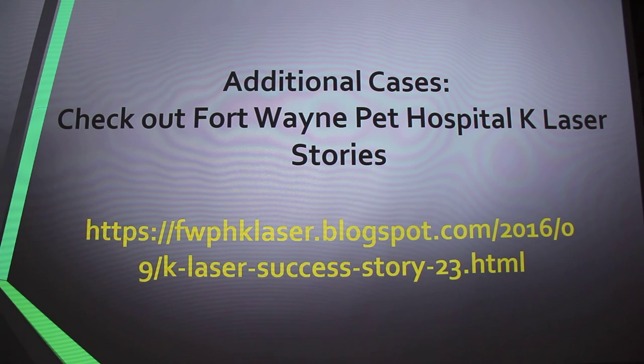If you want to see more cases like these or read more about what I talked about today, check out Fort Wayne Pet Hospital's K-Laser stories — you can Google it or use the link on the slide. There are about 25 different stories on there so far.